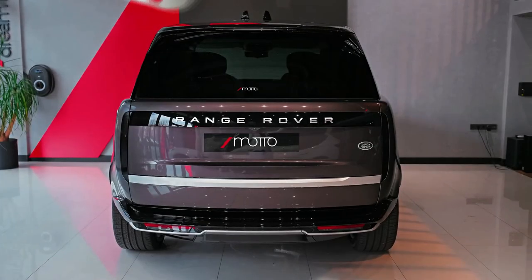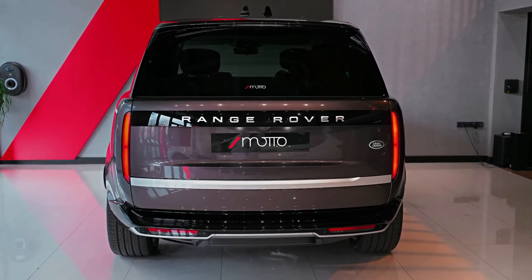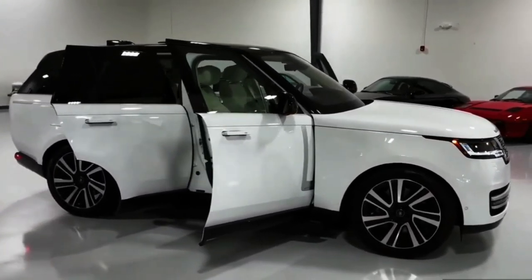It seems inconceivable now, but back in the late 60s, the idea of both luxury and capability being present in the one vehicle was nothing more than an ideal. Now, every manufacturer wants to get in on the action.